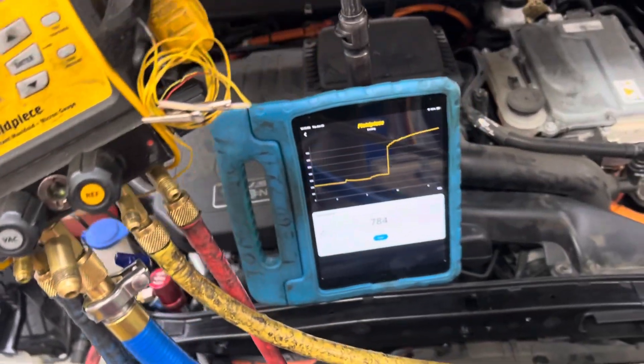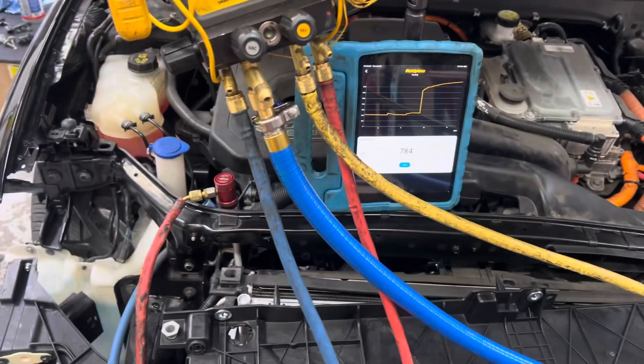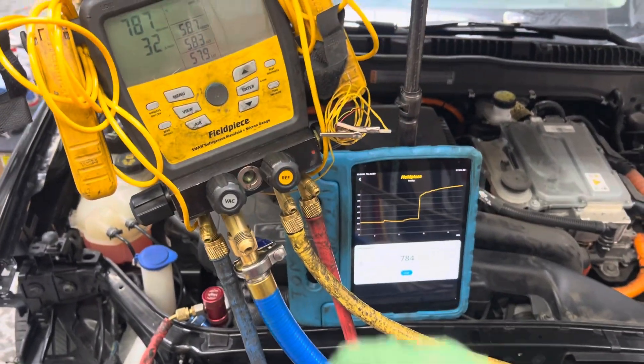So keep on using these aftermarket condensers and keep on wasting your employees' time. I just charge more for it — not my problem. No money saved on using this aftermarket condenser. See you guys later.